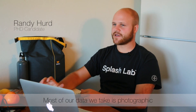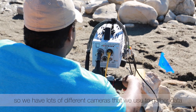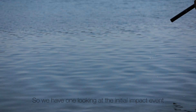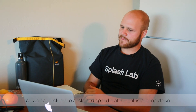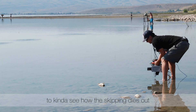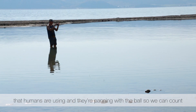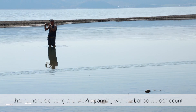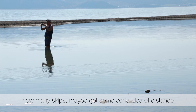Most of our data we take is photographic, so we have lots of different cameras that we use to gather data. We have one looking at the initial impact event, so we can look at the angle and speed that the ball is coming down. We also have another one further downrange to see how the skipping dies out. But we also have other cameras in the water that humans are using, and they're panning with the ball so we can try and count how many skips and maybe get some idea of distance.